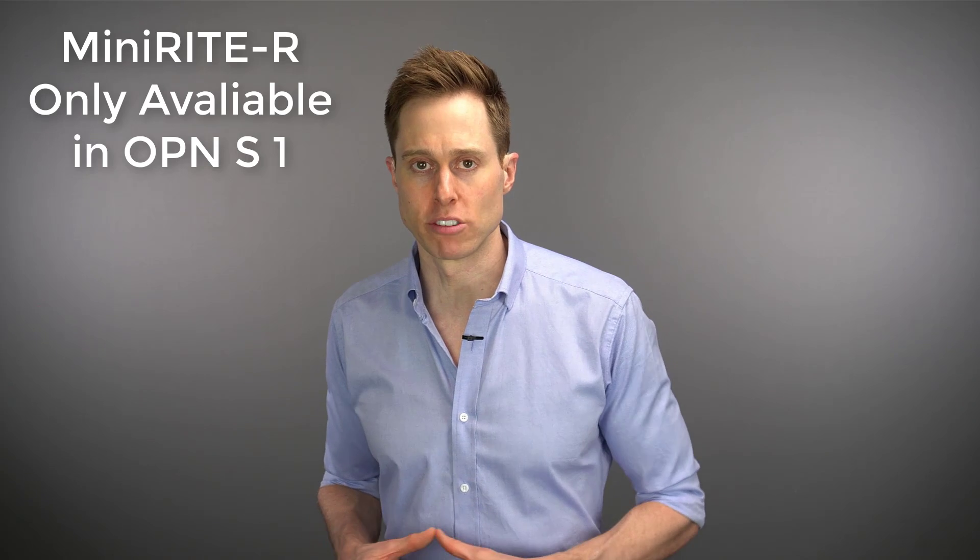Now I love what Oticon has done with the Open S hearing aid — they've improved upon a lot of things that they needed to in order to get their older technology up to date. But of course, there are a few things that I don't love, and the first one is that Oticon only made the top tier level of the rechargeable version of these hearing devices upon their initial release. While this could be a supply chain issue, the same thing occurred in 2016 when they released their original Open hearing devices.